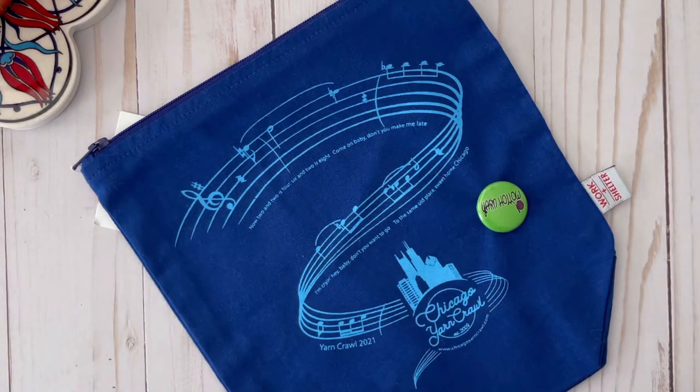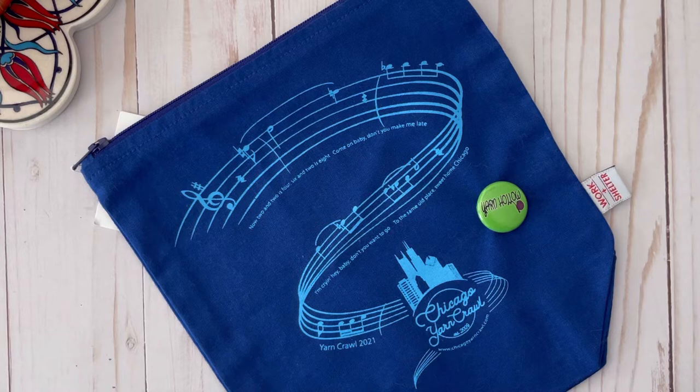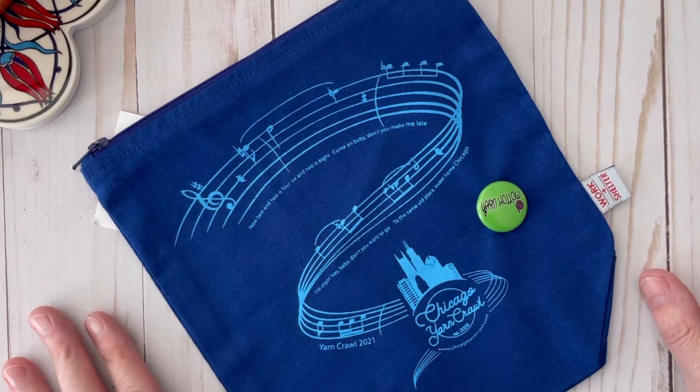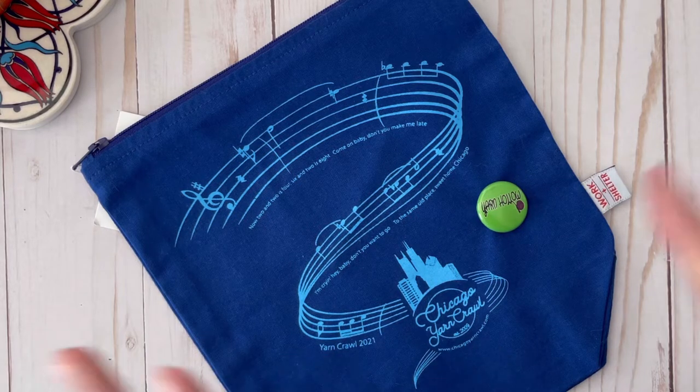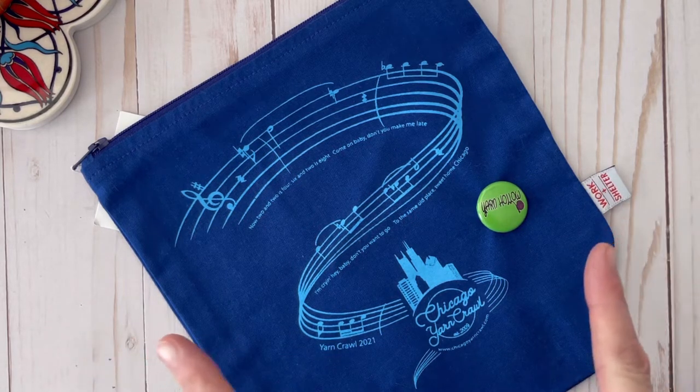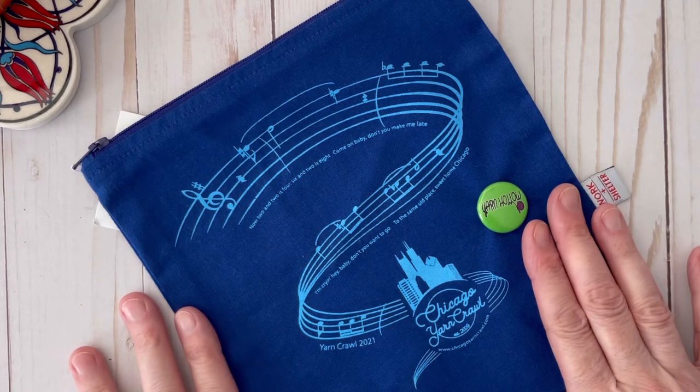Welcome to Crow Joe Corner. My name is Laura and my channel is all about crochet and yarn. Today I'm going to tell you about the Chicago Yarn Crawl. This event is going on through August 8th of this year, so only through this Sunday. I wanted to let you know that I went there and checked out one of the shops in the yarn crawl last Sunday, and I went to Yarn Hollow in Crete.